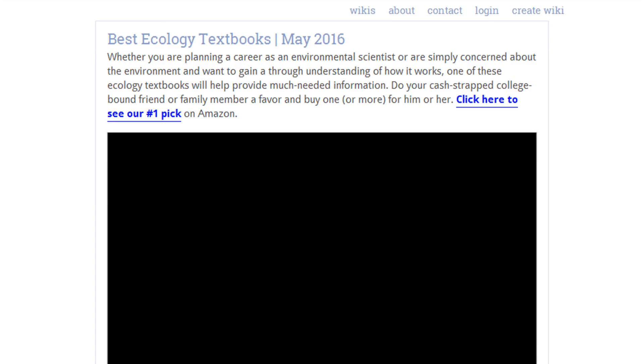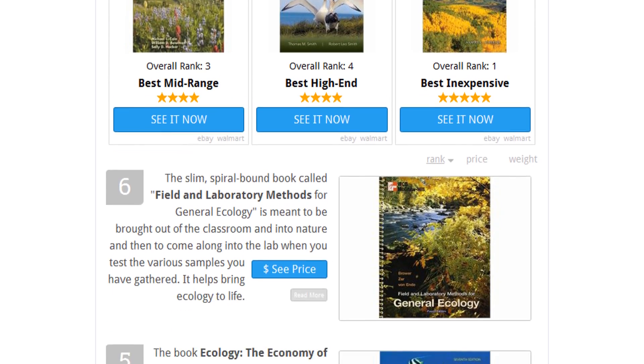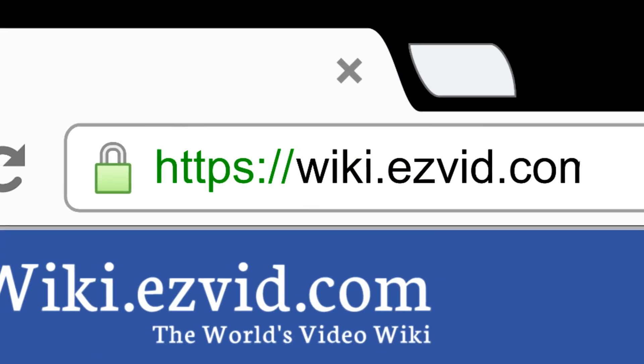To see all this stuff, go to wiki.easyvid.com and search for Ecology Textbooks, or click beneath this video.